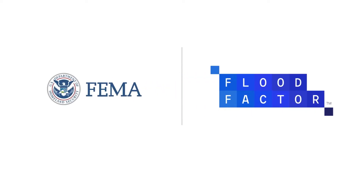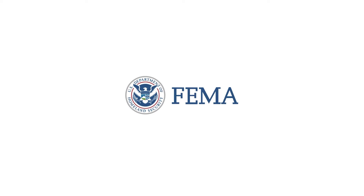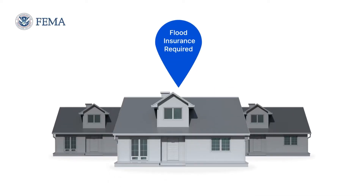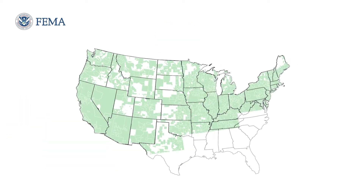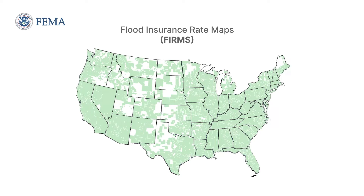Let's break down the differences between Flood Factor and FEMA. The Federal Emergency Management Agency, FEMA, is the federal agency tasked with determining whether a property must carry flood insurance. FEMA identifies flood risk by mapping hazard zones in more than 22,000 communities across the U.S. into Flood Insurance Rate Maps, or FIRMs, comprising approximately 60% of the nation.